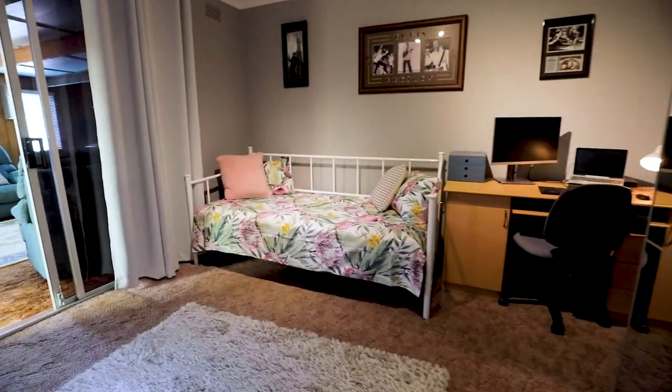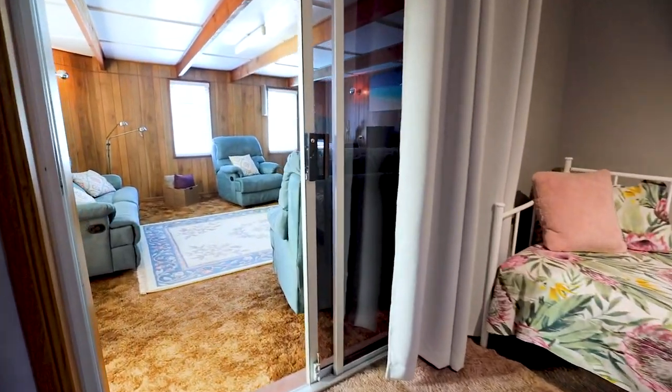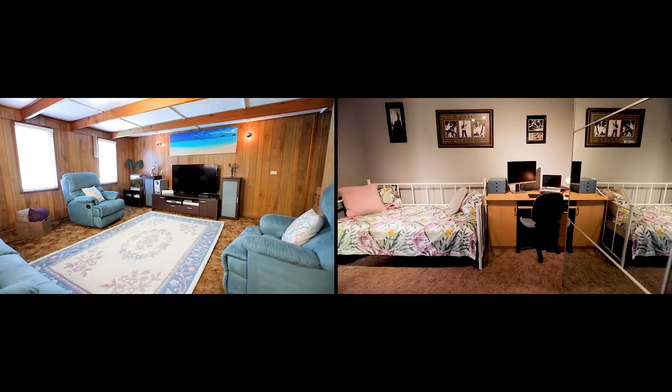The rumpus and fourth bedroom combine well and could be used for a multitude of reasons — being a parent's retreat, a home office, or accommodation.